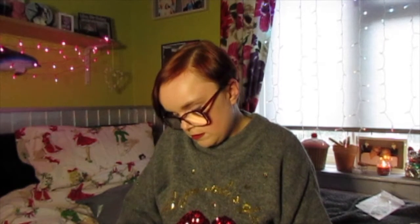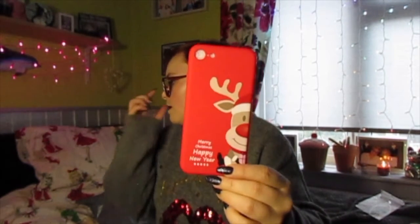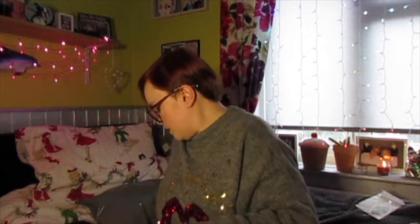I think this might be my phone case - I ordered a brand new phone case. This is not the one I ordered. It's cute though. I don't even know if my phone will fit - let's try it. Oh, it might be... oh, it fits! It actually does fit. How cute does my phone look? It looks funny, but never mind.